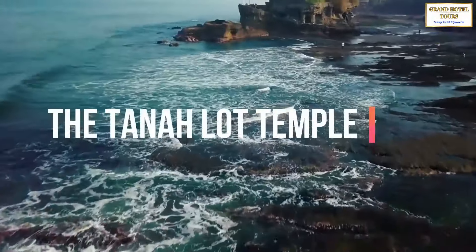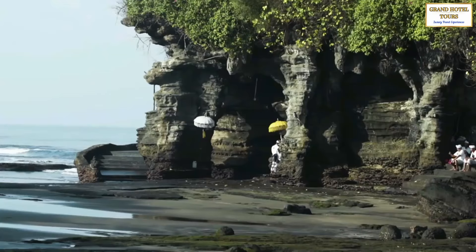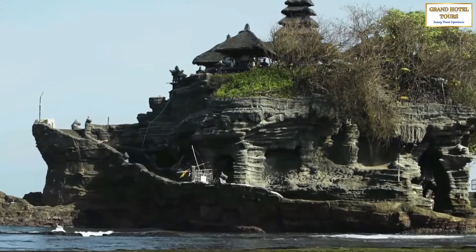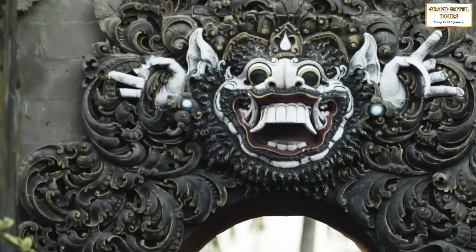And finally, we have the Tanah Lot Temple, located near the Legian Bali. This iconic Hindu temple is dedicated to the sea gods, and is situated on a rocky outcrop surrounded by the sea. The temple's architecture features intricate stone carvings and sculptures depicting various mythological figures and scenes from Hindu scriptures.